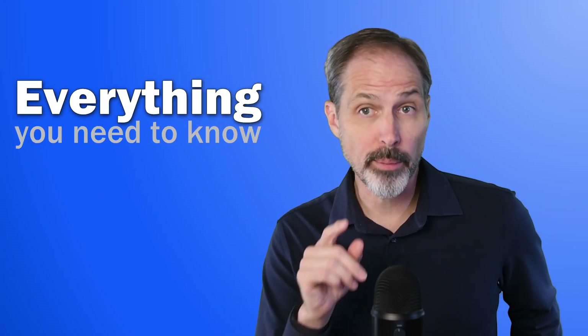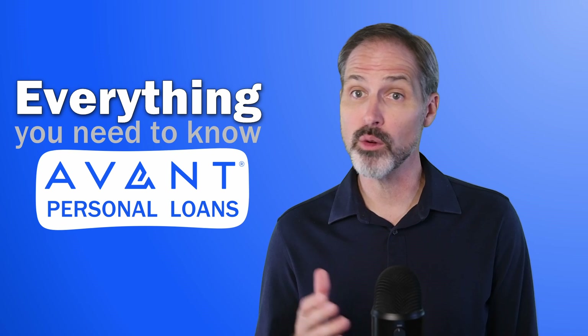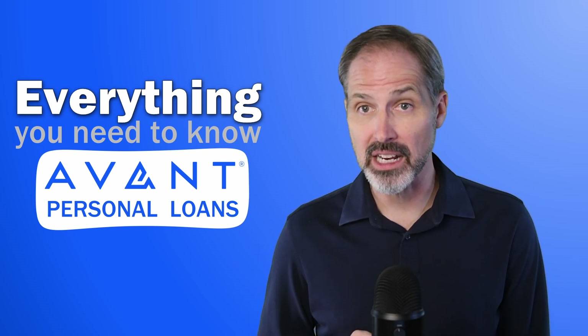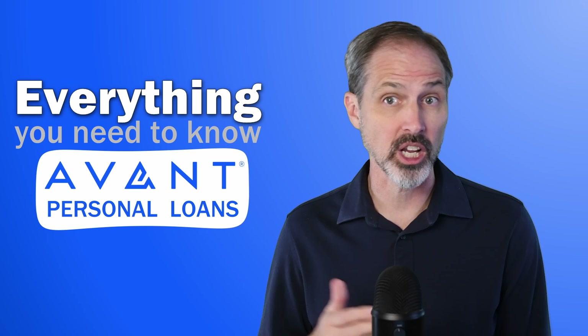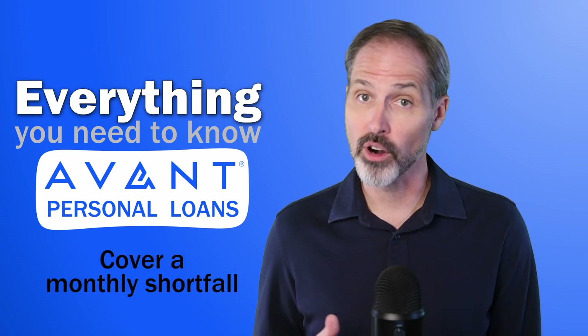I'm going to cover everything you need to know about Avant's personal loans. We've spent years working in the lending industry and we track dozens of lenders. I'm going to break down Avant so you can make a decision whether you would want to use them to consolidate credit card debt, make a big purchase, or just cover a monthly shortfall.